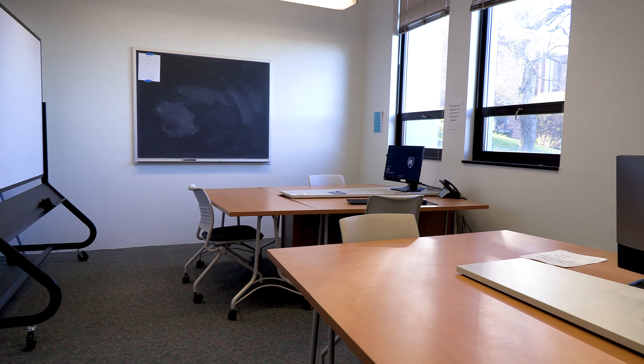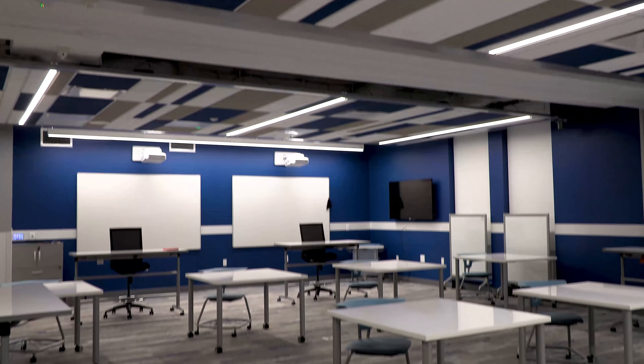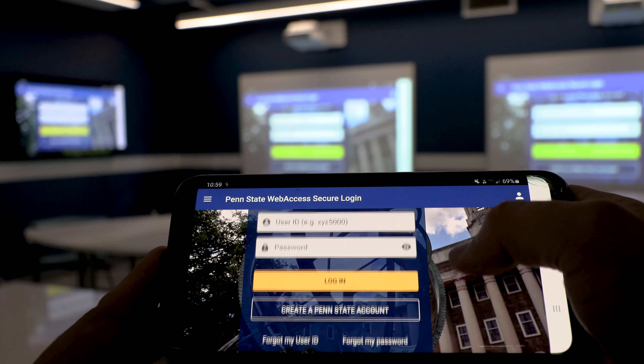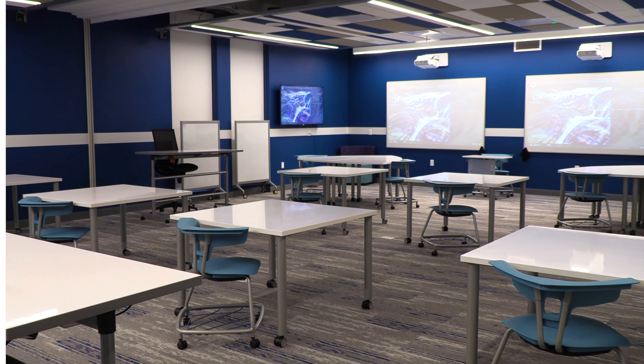The lower level of the library is home to a psychology lab, a study room, and a newly renovated digital classroom that is equipped with six projection displays, movable tables and chairs, and smart connectivity throughout. This state-of-the-art classroom is fully customizable to meet the needs of our students and faculty and creates an immersive environment for learning.